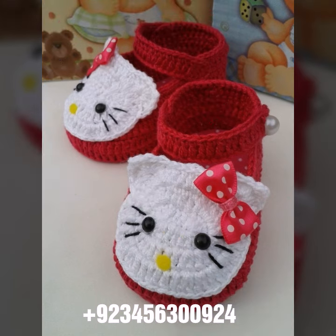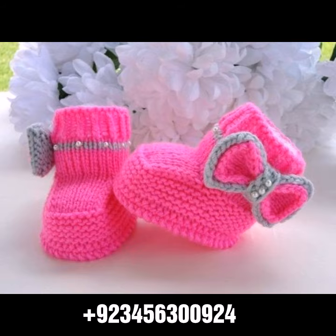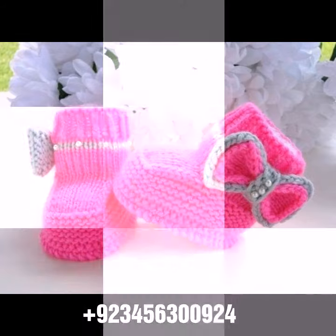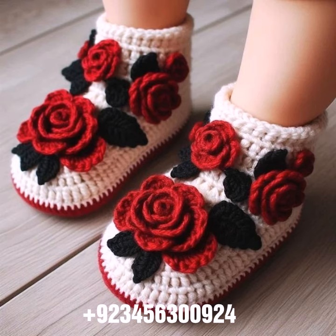We also have crochet jewelry like women's necklace designs, earring designs, bracelet designs, and feet jewelry like crochet women anklet designs and baby anklet designs. I always try to bring useful videos and useful content for you.